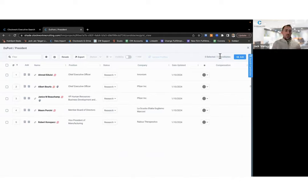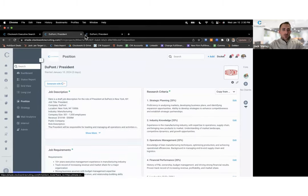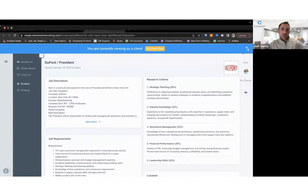We're ready to start pitching our process to the prospect. Let's do a little role play — I'll be the search firm using Clockwork as my pitch tool, and Dane will be my prospective client. Imagine we're in a video meeting and I've started to share my screen displaying Clockwork's client view. I'll click 'Client View' — this is exactly what the client would see if they logged in through the client collaboration platform, and it ensures any visibility settings apply.